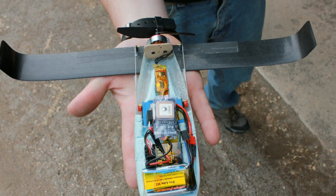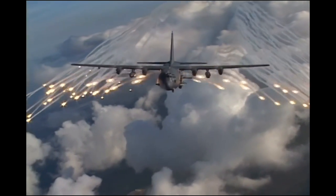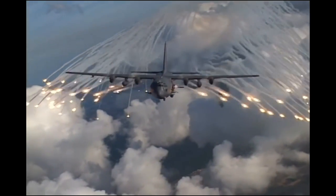The idea behind LOCUST was to create an aircraft that was so tiny that it could be launched from a flare dispenser, which means that a single mothership could carry dozens or hundreds of these little aircraft.